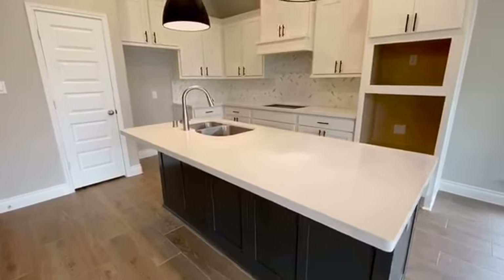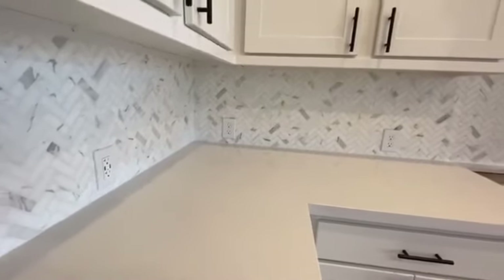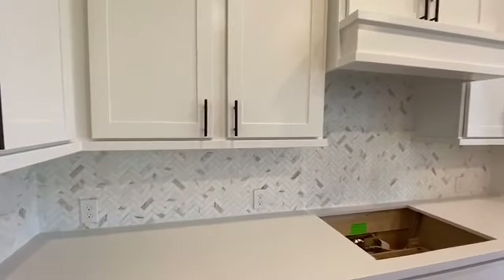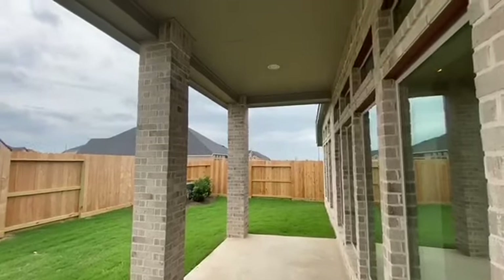This gorgeous kitchen features white painted cabinets, modern black accents, and a large island with additional seating space. The large backyard also features a covered patio.